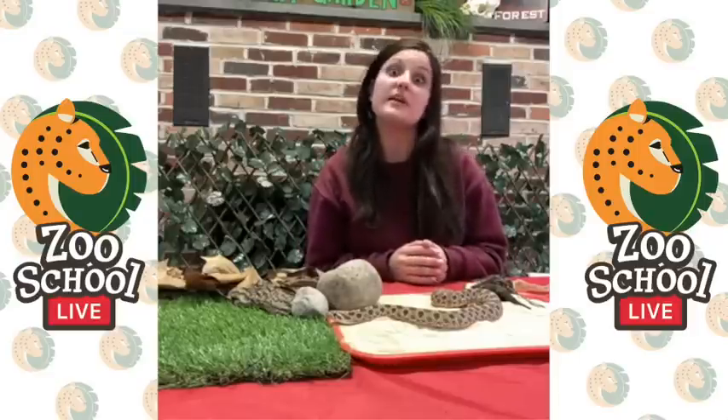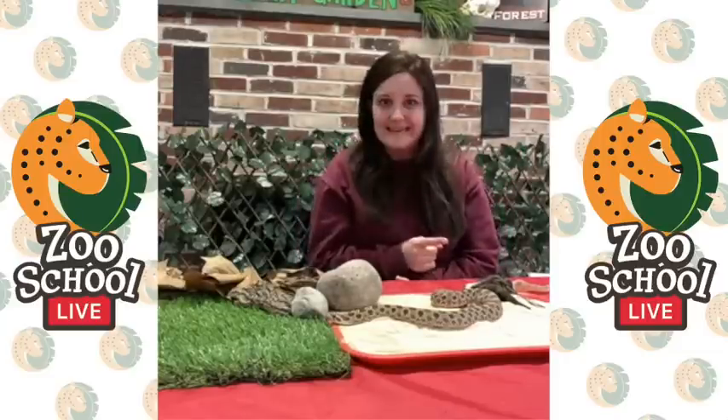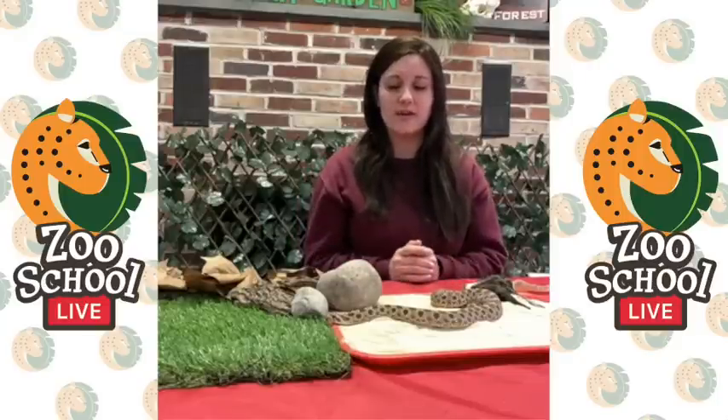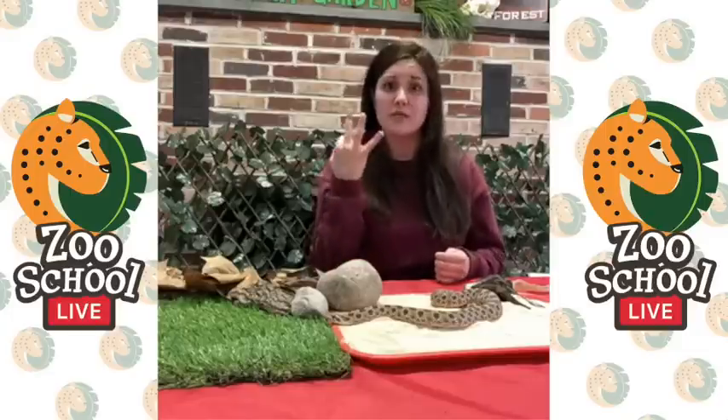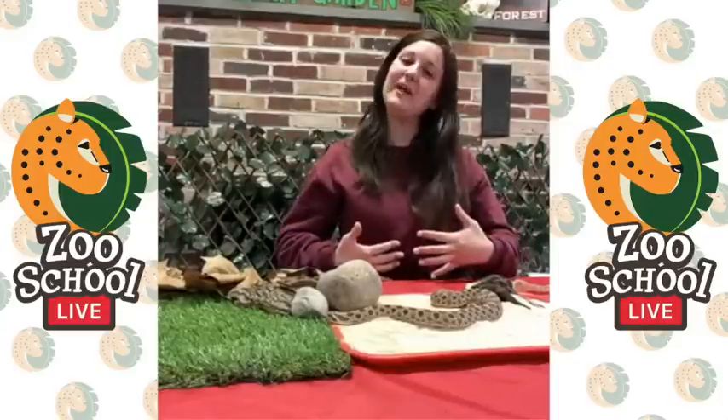Bella wants to know what his favorite food is. Here at the zoo Hoggle gets mice, so that's probably his favorite food, but if he grew up in the wild his favorite would be toads. Avery wants to know how much does he eat a day — I like to think I eat about seven or eight times a day including snacks, but Hoggle only eats once a week. Most of our snakes eat once a week, some even only every other week. Snakes have a very different digestive system — they're swallowing things much bigger than their heads, so they take a long time to digest and only need to eat once a week.